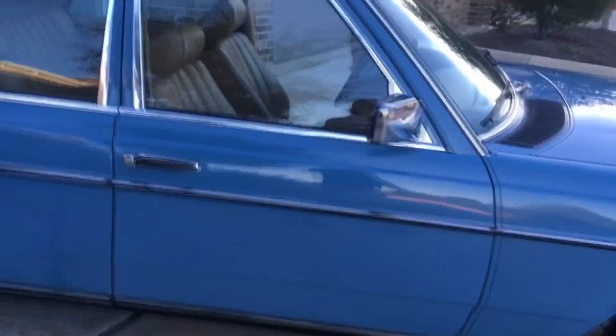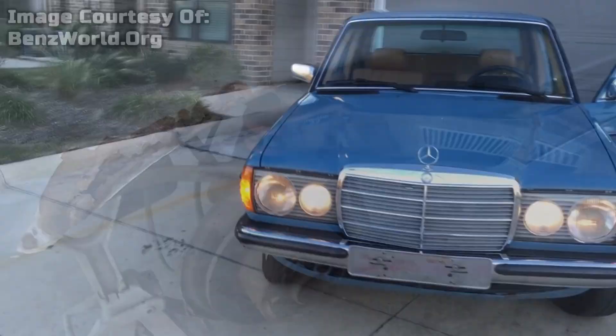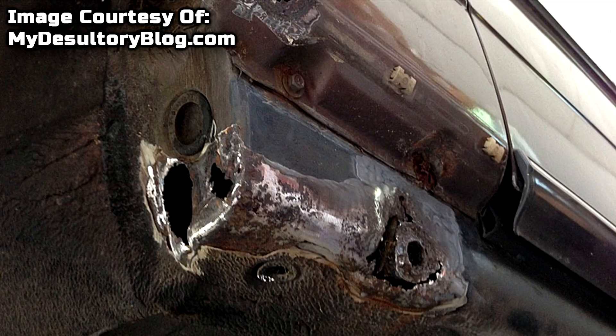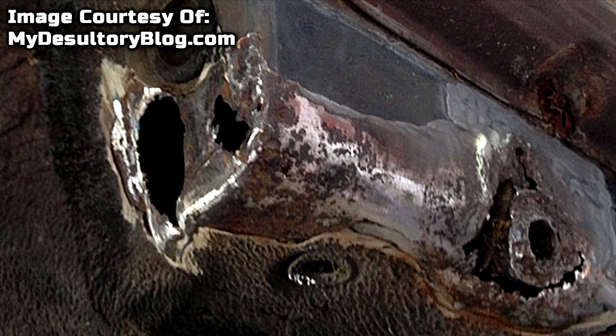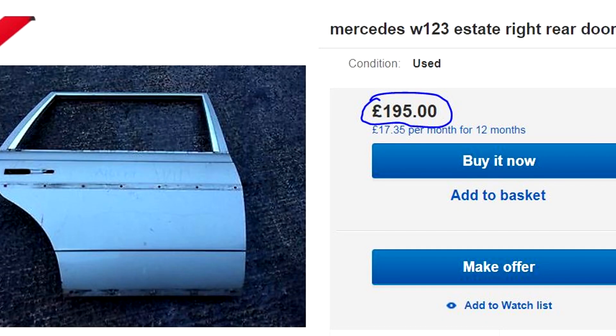W123s are no more immune from rust than any other classic, and there are a lot of areas to look out for. First are the wheel arches — it's common for there to be chrome trims trying to hide it, so look behind or underneath the trims to make sure the arches are solid, as these are quite difficult to repair. Next are the jacking points. If they're rusty you can't get the car up on a lift to do any work, so get underneath to make sure they're substantial and actually made out of metal. Then there's the bottom of the doors — if they're rusty, you'll be surprised how difficult and expensive it is to replace them.